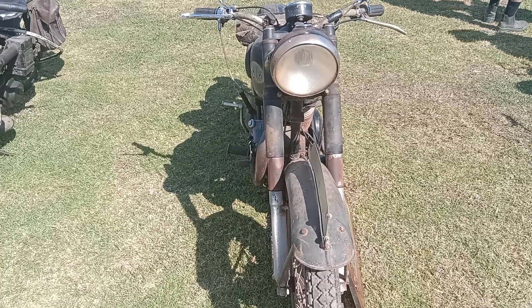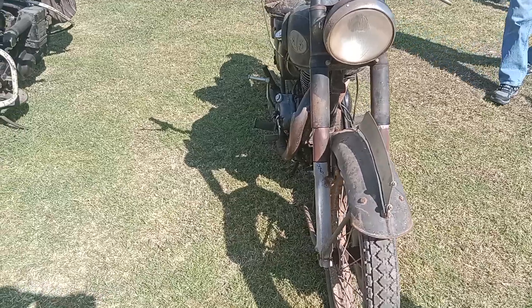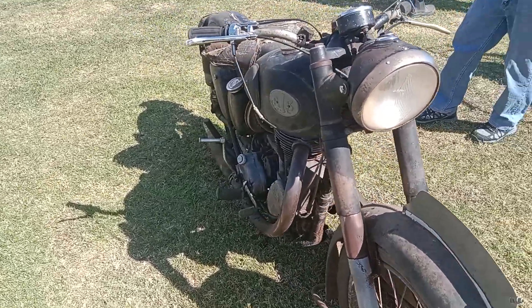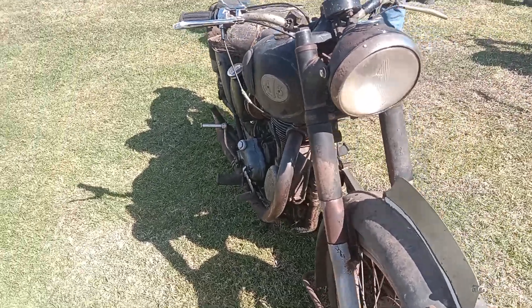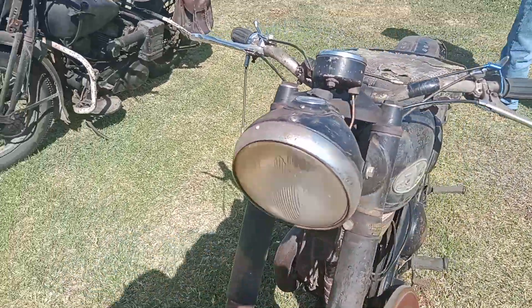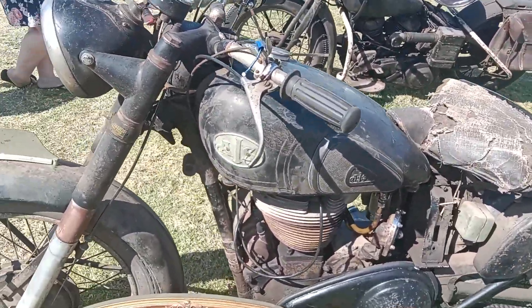Tell us about the motorbikes, especially the famous British ones, some of which have been reconstructed again in China — BSA for example. So this is a 1956 AJS 500 single.